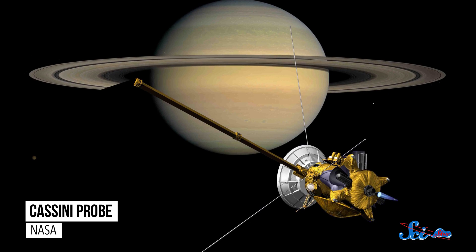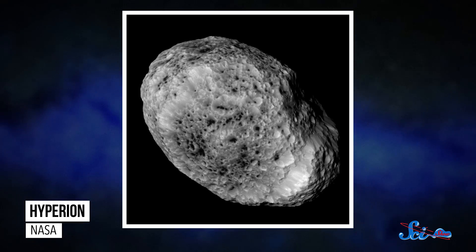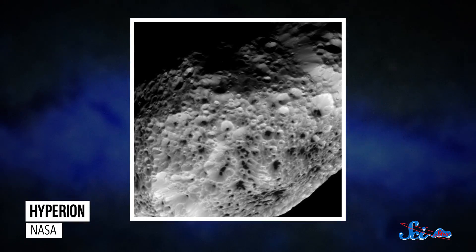Shifting over to a moon of Saturn, this week the Cassini probe made its very last flyby of the moon Hyperion. With a diameter of 270 kilometers, Hyperion is Saturn's seventh largest moon, and it happens to look weirdly spongy. Its density is so low that impacts from meteorites actually compress the moon in places, giving it that spongy-looking texture.